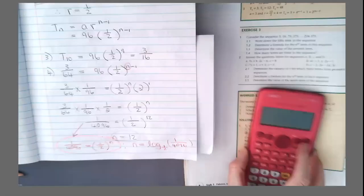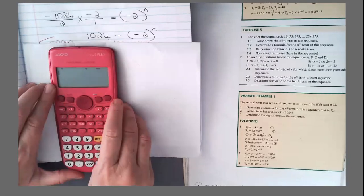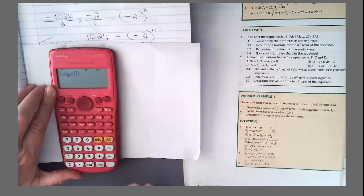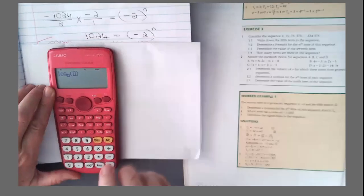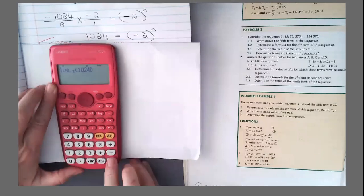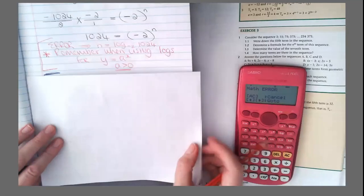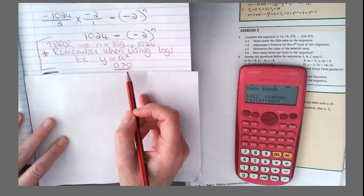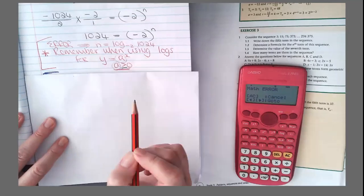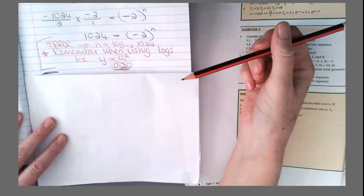So let's do the same now with our sum. N equals log base negative 2 of 1024. And you can see we get a math error. Why? Because the base — if you remember when we defined the logs, we said that the base A has to be bigger than 0. That is the only time when it works. But we can still solve this using logs if we think carefully.